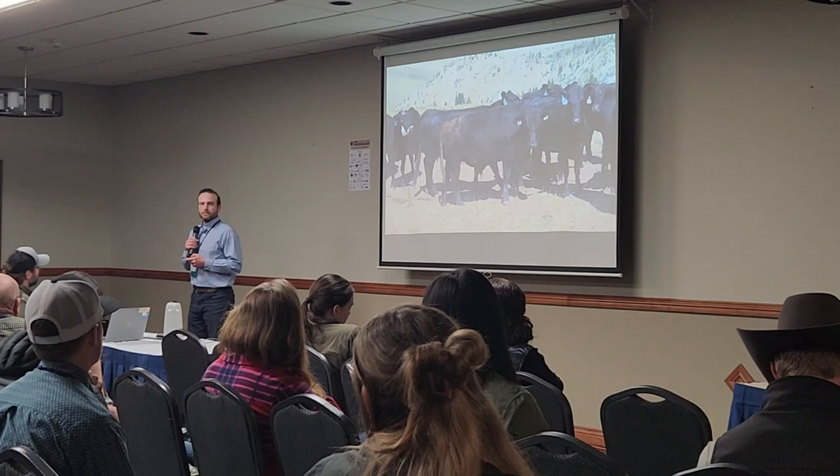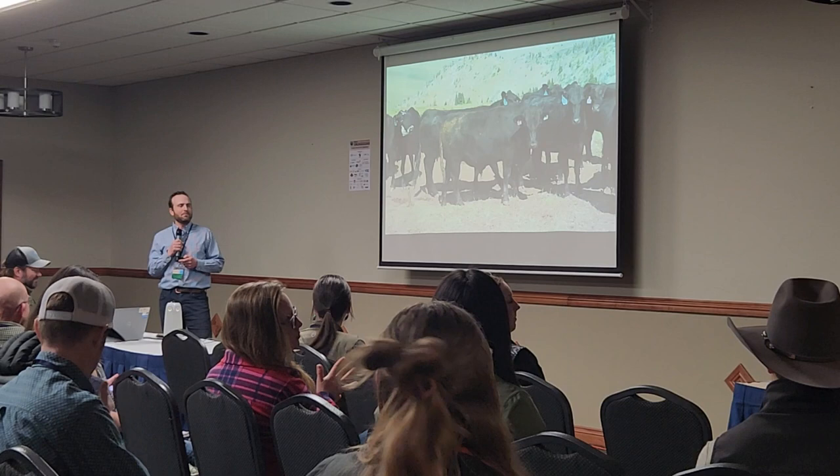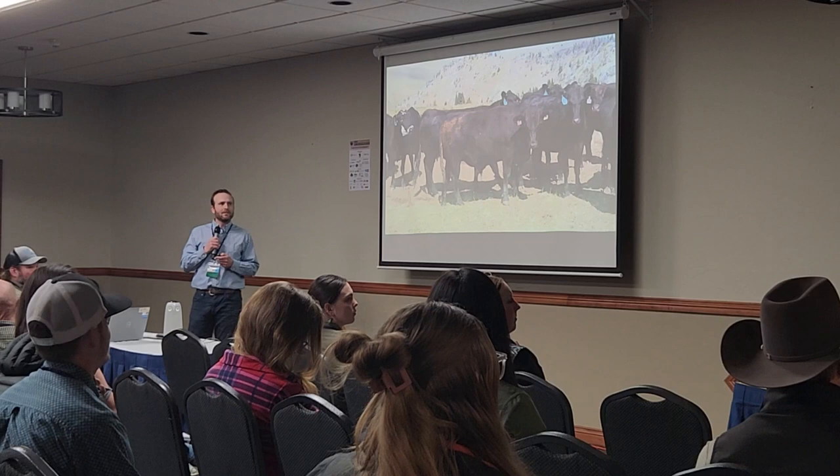A moderator noted this has been a beautiful conversation but suggested letting the presenter get through a slide or two, noting it was already 12:07 — an hour and ten minutes in — and they'd gotten through about ten slides.